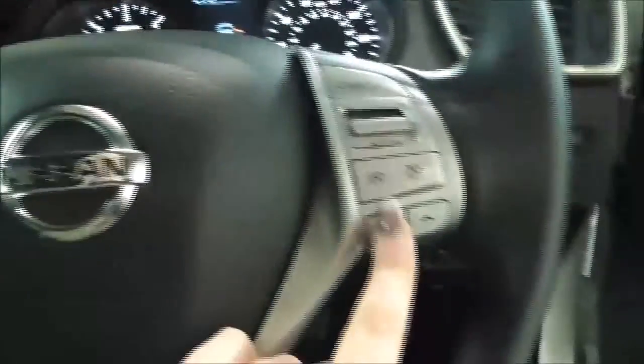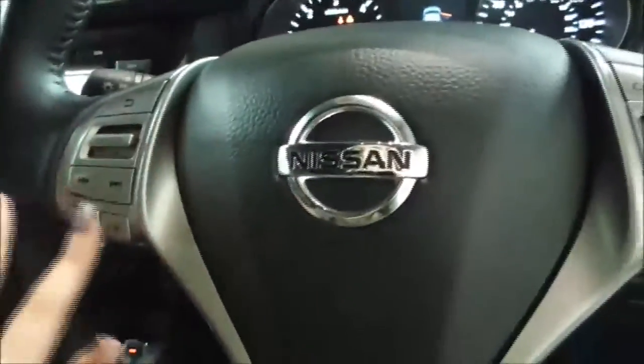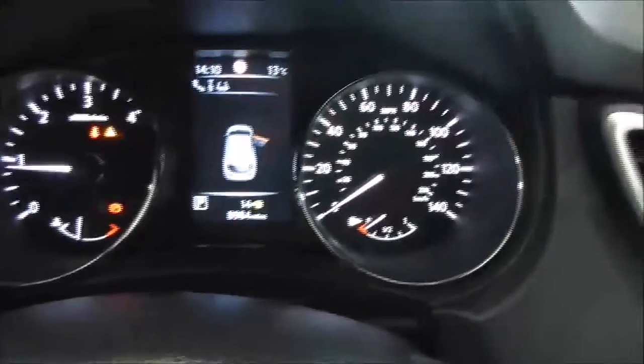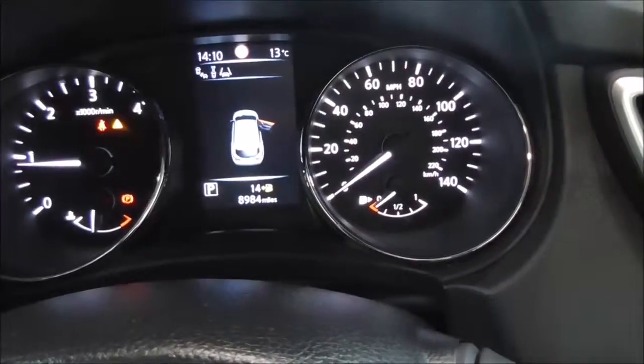On the main steering wheel you have your corresponding Bluetooth connectivity controls, your various audio controls, as well as your cruise control options. On the main dash, this vehicle is showing 8,984 miles. This is a Nissan cared for vehicle.